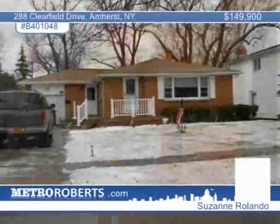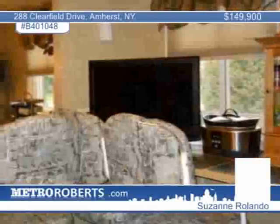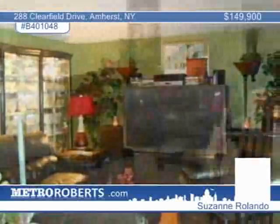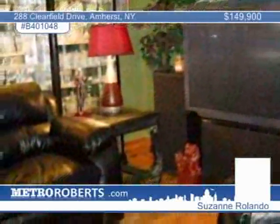Suzanne Rolando introduces this attractive Amherst residence with three bedrooms, one-and-a-half baths, and an open floor plan. You'll love the eat-in kitchen and the adjoining formal dining room. Highlights include hardwood floors, central air, a partially fenced yard, and an all-brick front with vinyl siding. Don't miss it — call Suzanne today.